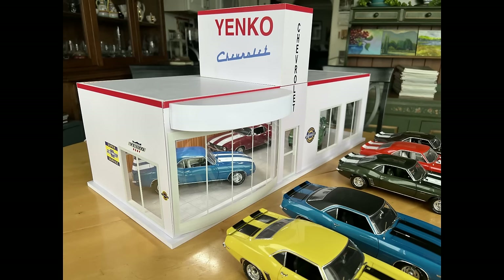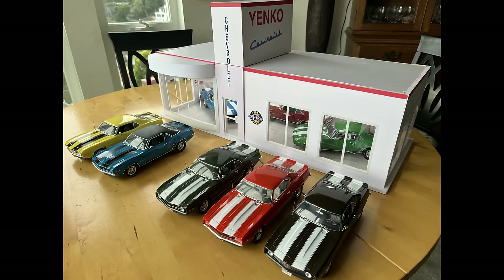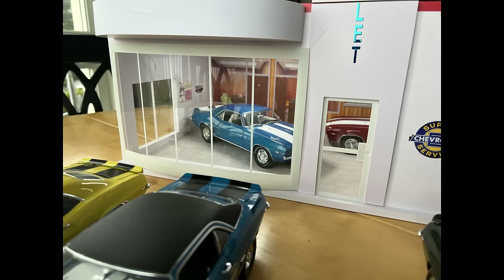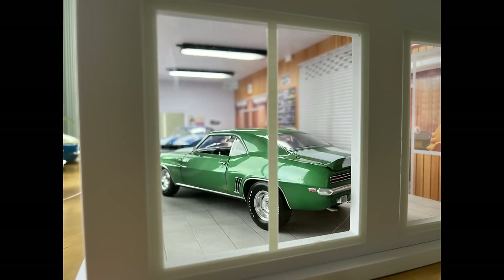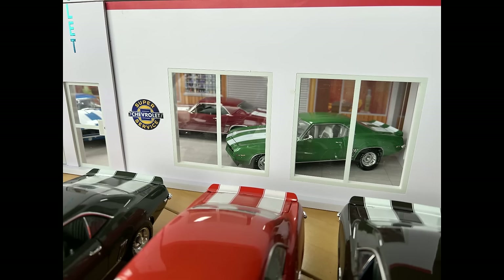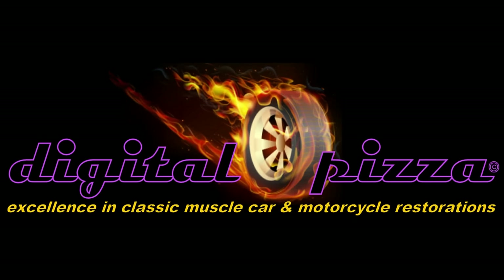By the way, these are shots of the final product that John Fox produced. It's a 1/18th-scale replica of Yanko Chevrolet, and he did a beautiful job. I will put a link down in the description if you want to get one of these — they're very limited; I think there are only 200 of them made. Check them out; they're really great. That's going to do it for this video. Thank you for watching, please like and subscribe, and we will see you on the next one. Thank you very much.